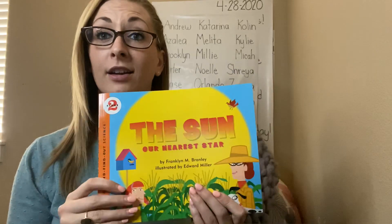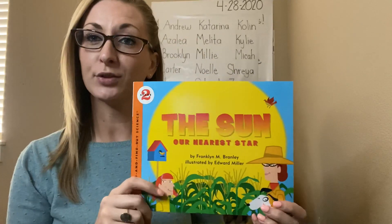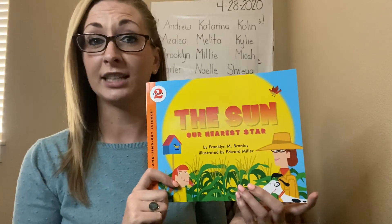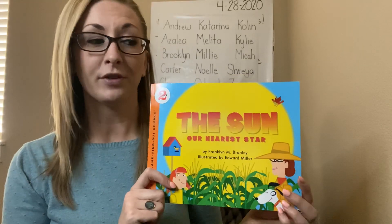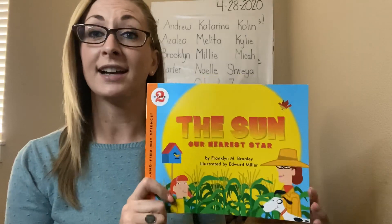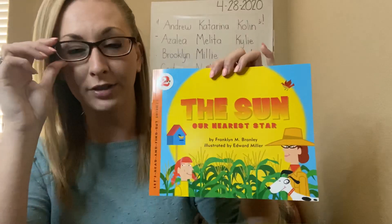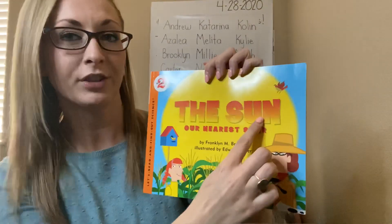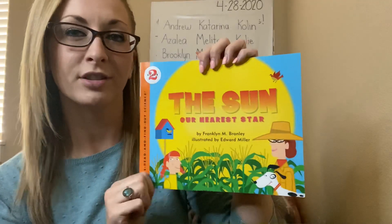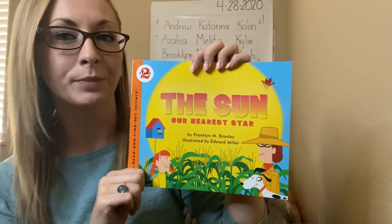Now, up until this point through virtual learning, we've been doing fictional stories. Those are stories that are made up, that do not tell us true facts, but are always really entertaining to read. Now we're going to move on to non-fiction books. Non-fiction books teach us true facts about a certain subject. I know you all are really good readers, so we're going to look at the title of this non-fiction book and use the words and the illustrations to try to make a good guess. What do you think this non-fiction book will be teaching us?